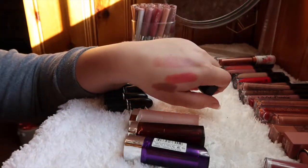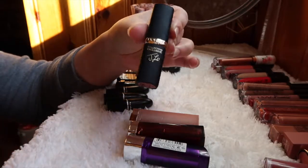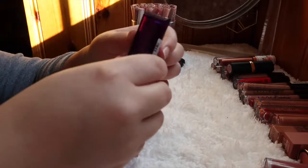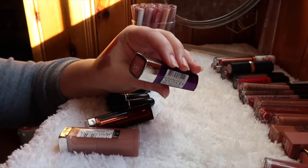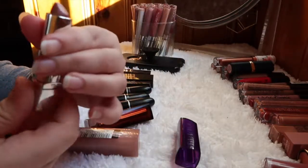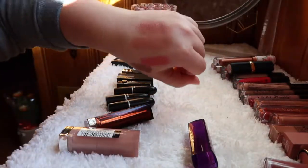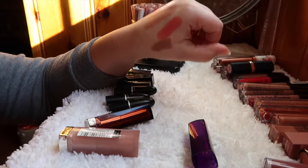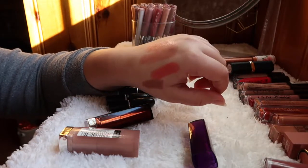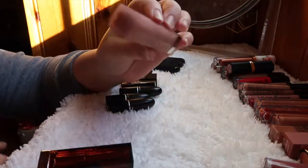This L'Oreal lipstick in Jennifer's Nude is really sheer but a really pretty bullet lipstick — I love the packaging — so I'm holding on to this one. The Rimmel Moisture Renew lipstick in Summer Angel is similar to Jennifer's Nude but a little more pink, so I'm going to declutter the Rimmel one and stick with the L'Oreal.